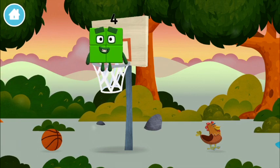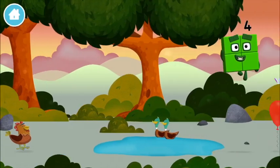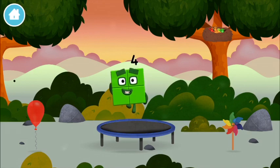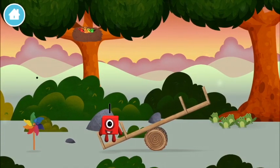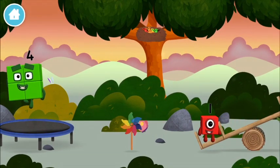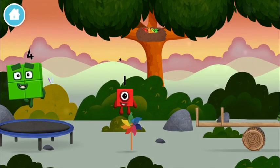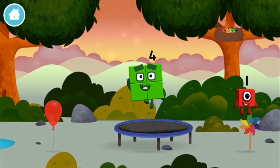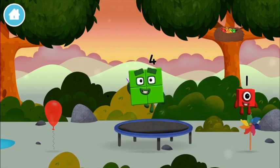I am four! Have we met before? Can you guess what my favourite shape is? That's right! A square! I am one, one, one block! Today is going to be one wonderful day!